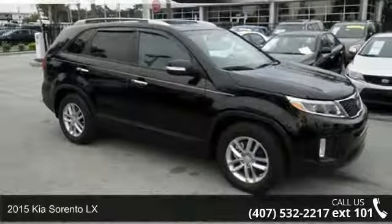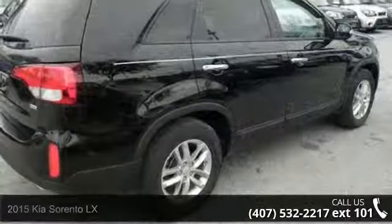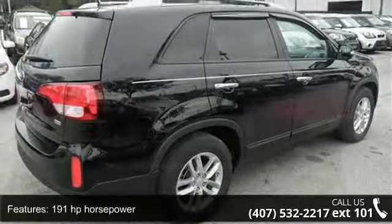Imagine yourself in this 2015 Kia Sorento LX. If you are looking for a first-rate auto, this one could be yours today. Enjoy these notable features.